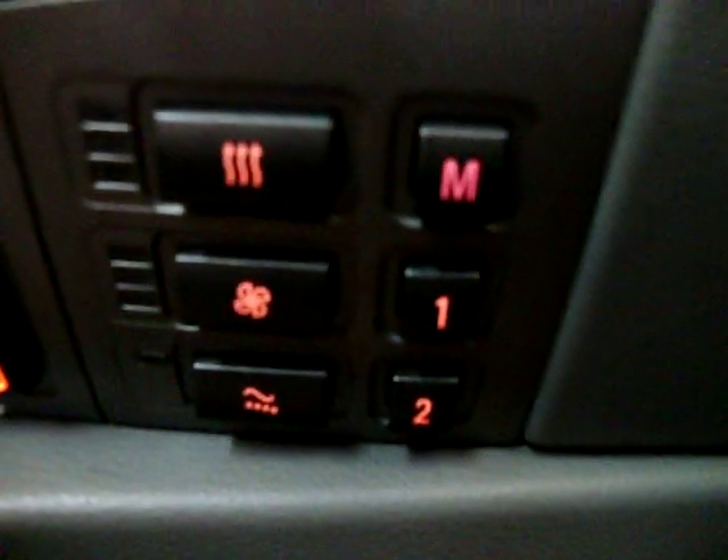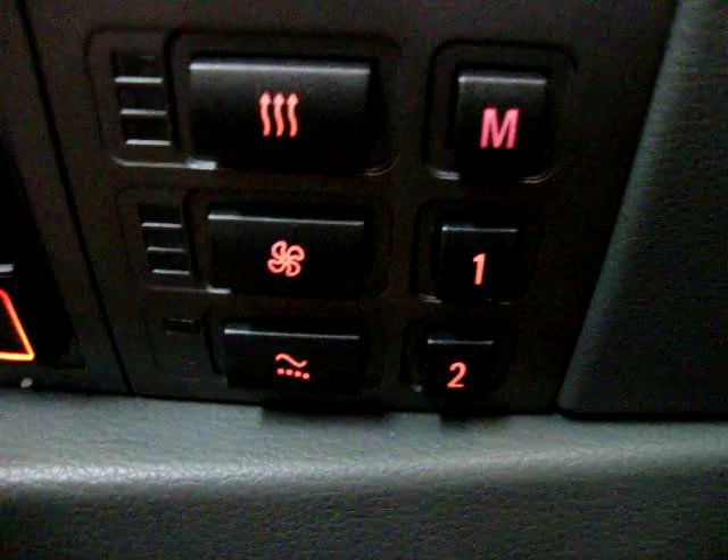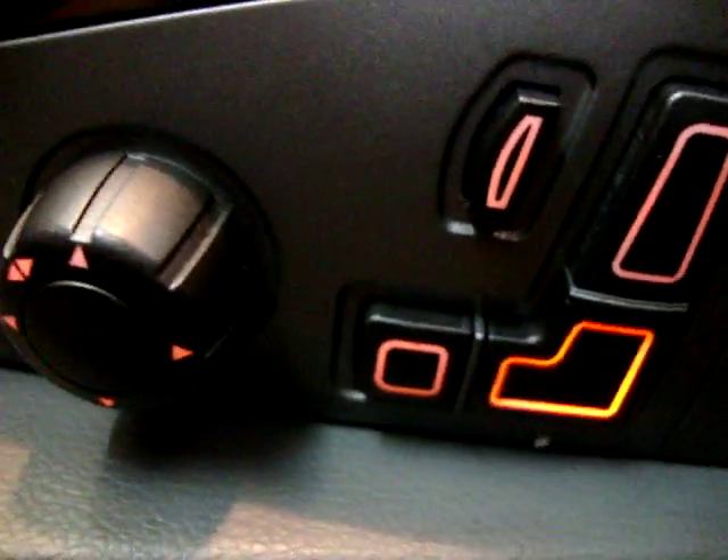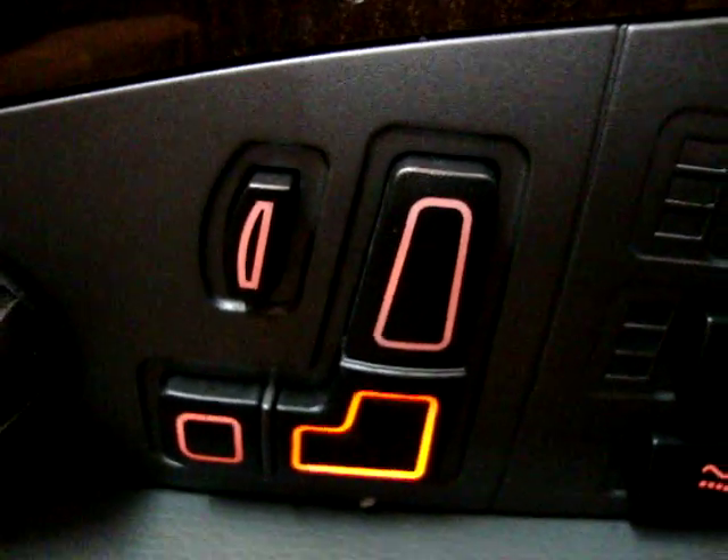A lot of you looking for this car are going to know it better than me. It's got air conditioning seats with memory. This is your massage button right here, and here's where you control the temperature and adjust the seat.